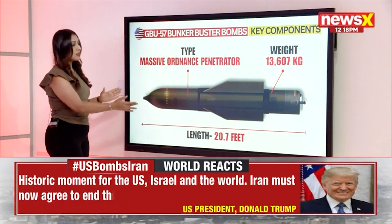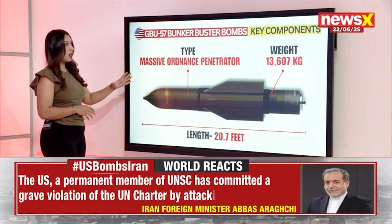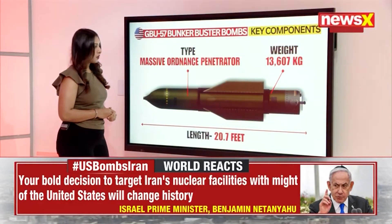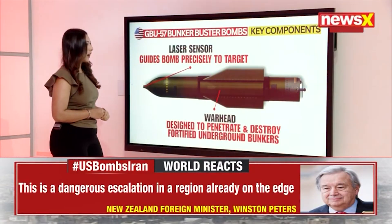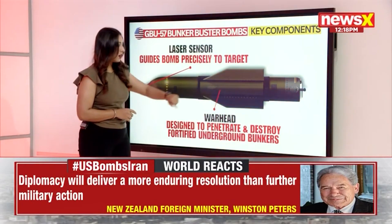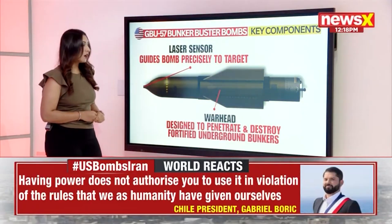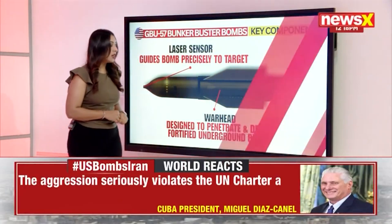While this shows its size and shape, it is built as an ordnance penetrator designed to go deep and ensure maximum damage. It has laser sensor technology that guides the bomb precisely to its target. The warhead at the rear of the body is designed to penetrate and destroy fortified underground bunkers — exactly the kind of target these strikes are aimed at.